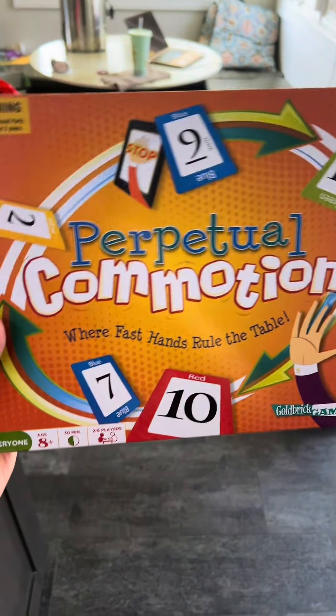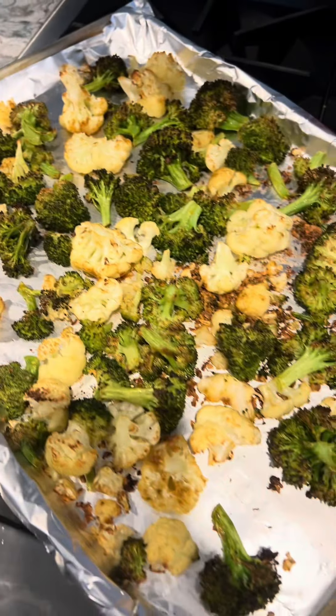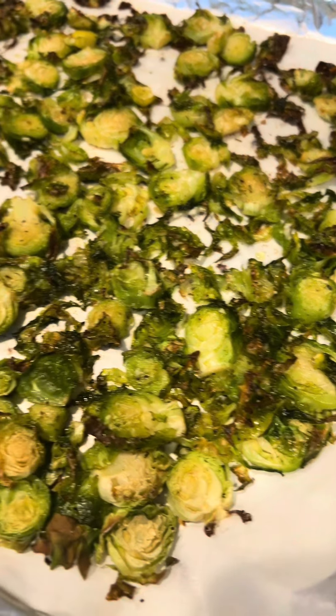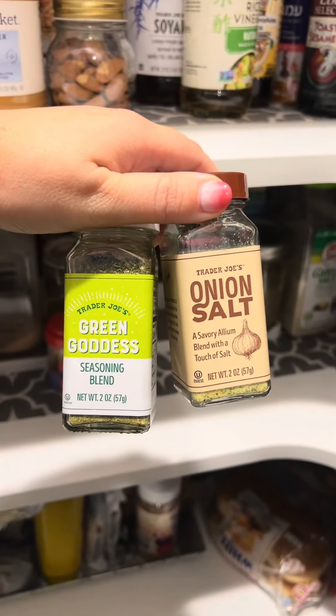I found the game — I guess it's a card game, not a board game. Nora's broccoli and cauliflower, because that was mixed into the bag, is out of the oven. These are some roasted shredded Brussels sprouts. Oh, I cannot wait to eat these. I put these two spices together on the Brussels sprouts.